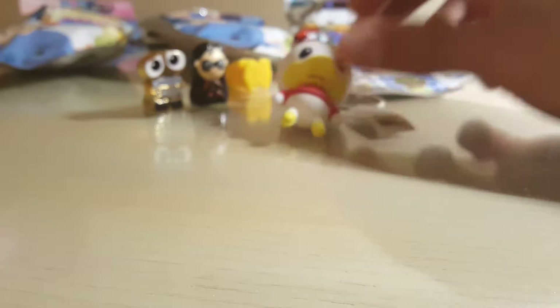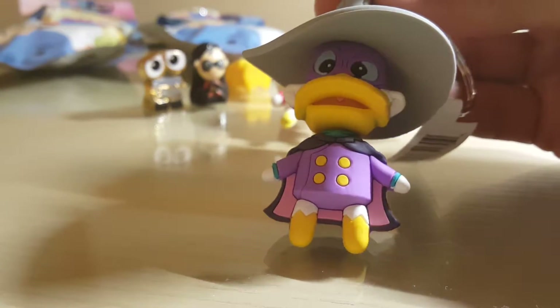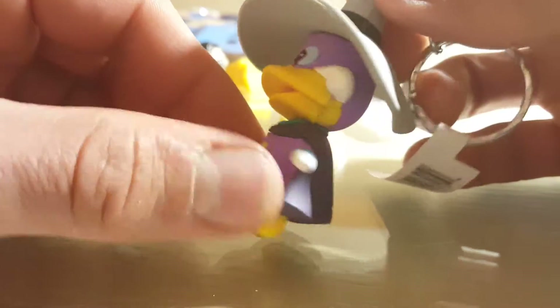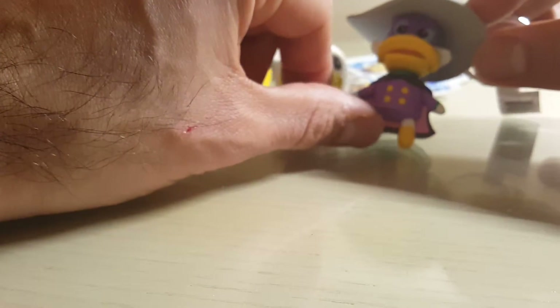Fingers crossed the second one is not another duplicate. Oh, this is new — this one is amazing! It's Darkwing Duck! The hat on this is awesome, colors are great, he's got his cape. This one is super super cool. I'm scoring big so far — Darkwing Duck is a really cool one and paired with the gold Wally, I'm pretty happy.